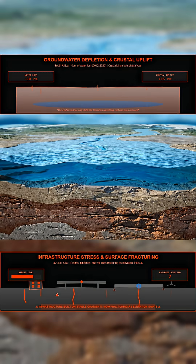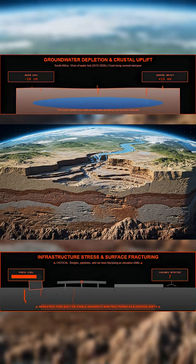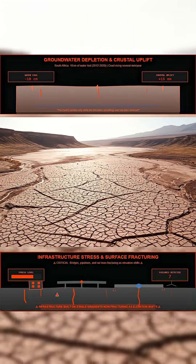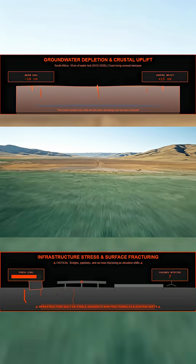More concerning is the imbalance it creates underground. As the land lifts, the deeper fractures in the crust can widen, allowing even more stored groundwater to escape. In regions already under water stress, that loss becomes permanent. The country's surface is moving because the weight that once anchored it has gone.